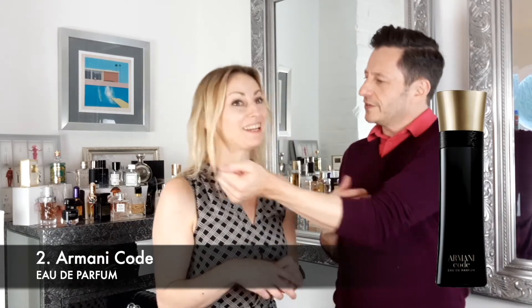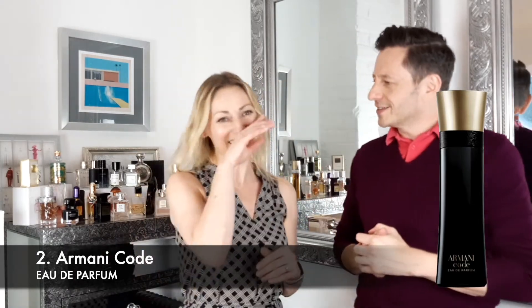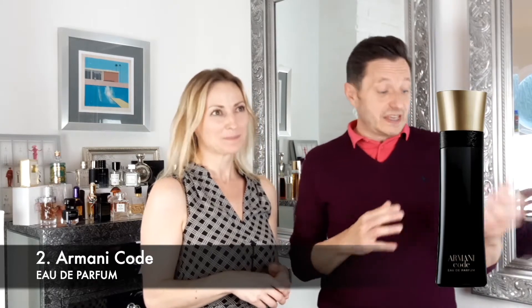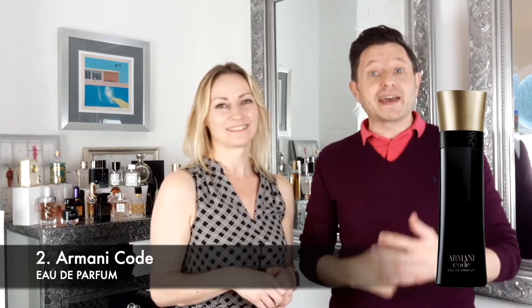Have a little smell there, Ingrid. Yes, it is. So on first spray, don't just judge straight away. Even after like 20 seconds it's coming on nicely. But I think we're going to come back in our usual 10 minutes and give you our full lowdown.